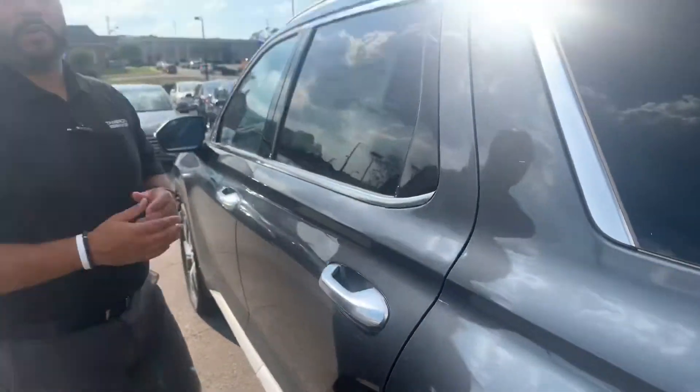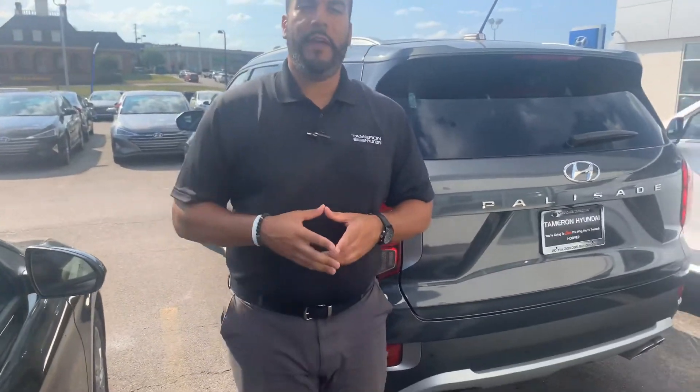But the best part about our vehicles are the warranties. We have a 5-year 60,000 mile new car warranty and a 10-year 100,000 mile powertrain warranty, which we doubled to 20 years, 200,000 miles. Unheard of.